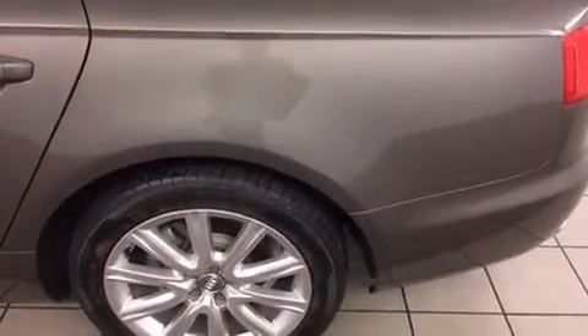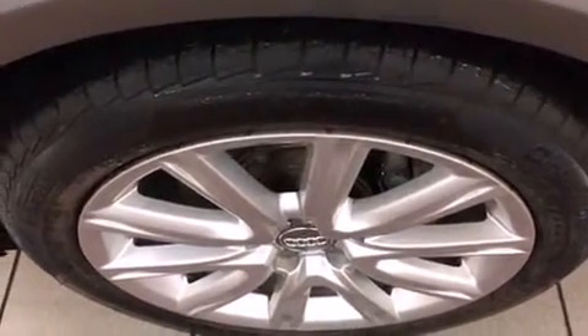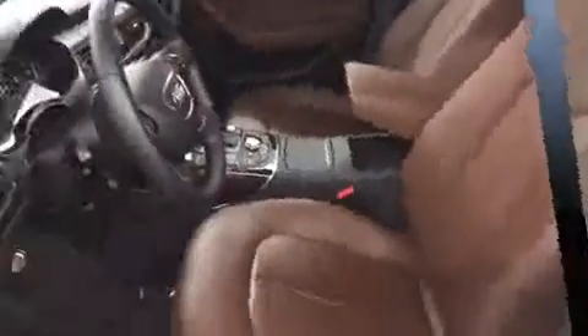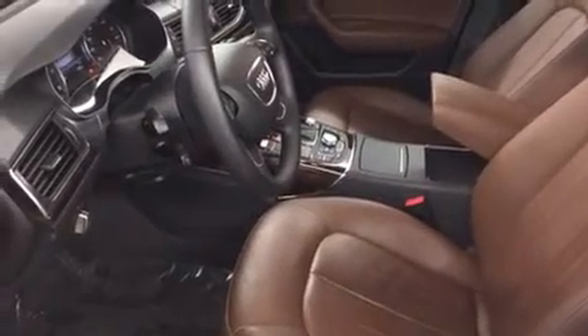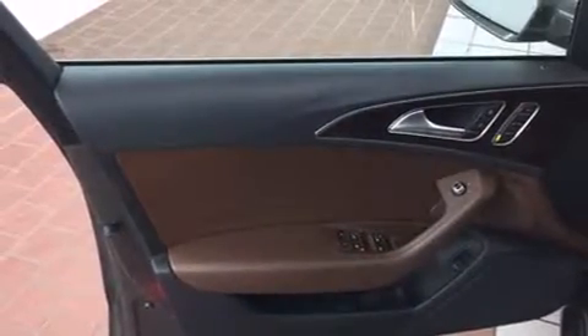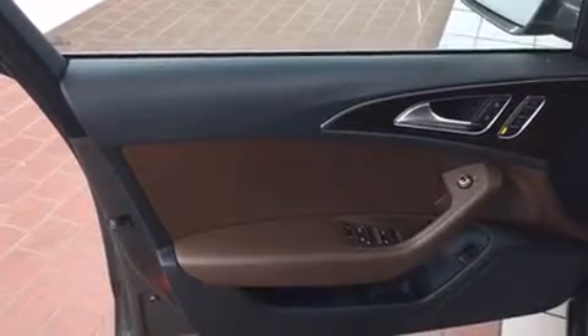Features include an automatic dimming rearview mirror, front dual-zone air conditioning, and power seats. Audi also prioritized safety and security by including front and side impact airbags, anti-whiplash front head restraints, and four-wheel disc brakes with ABS.